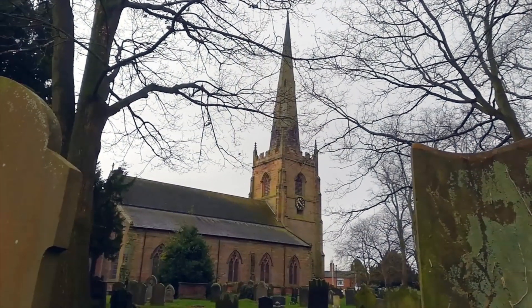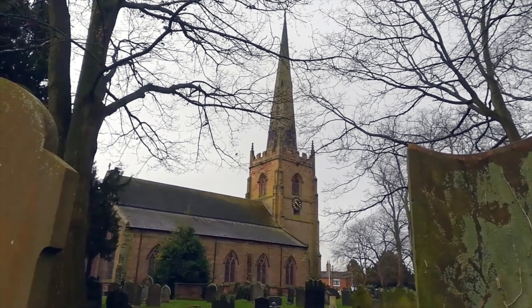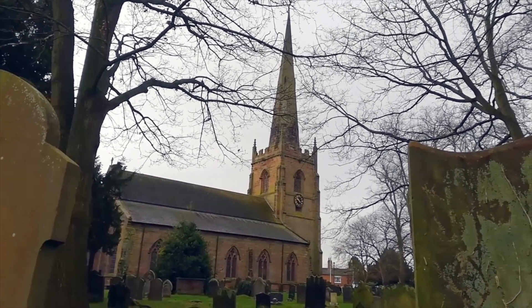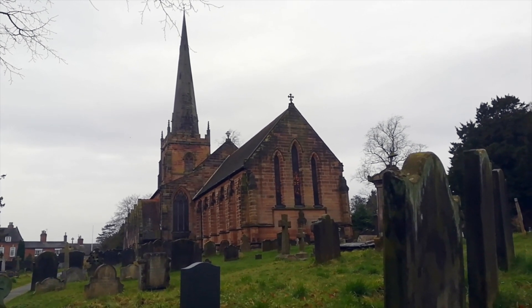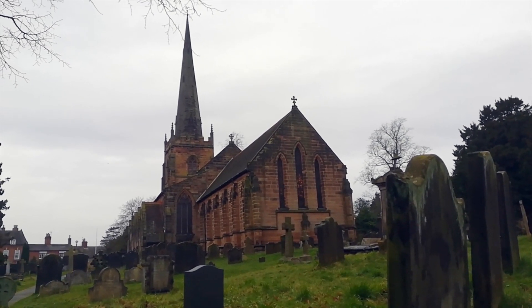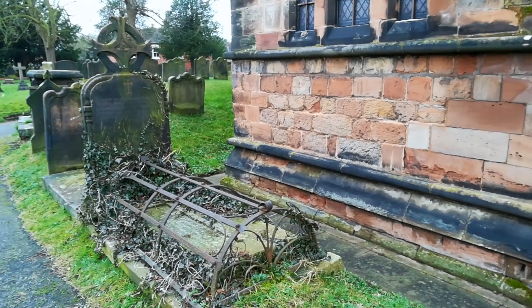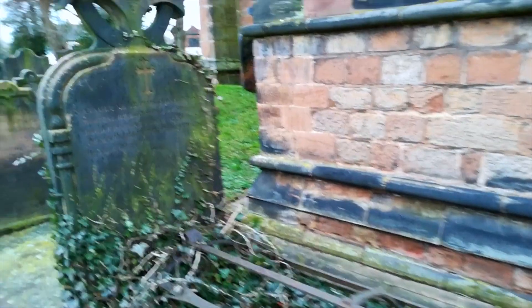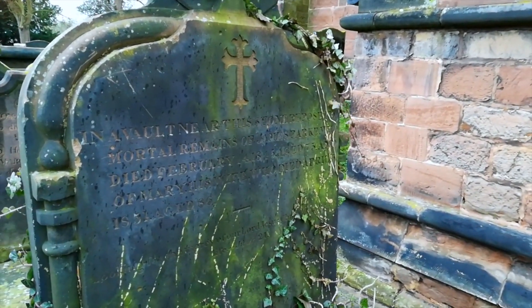The church of St Mary the Virgin and St Chad was begun in the early 13th century, with changes made in the 14th century and the 16th century. Radical changes were made to the church in the 18th and 19th centuries. The tower has a peal of eight bells, and there's an extensive and interesting graveyard for those of you who like that sort of thing.